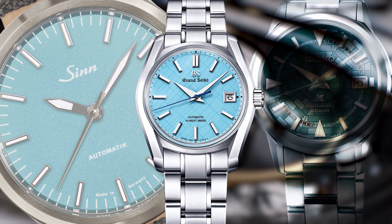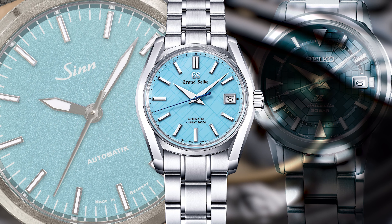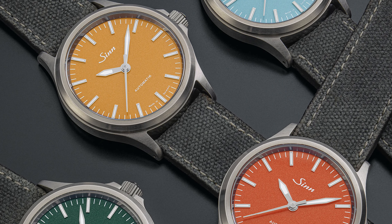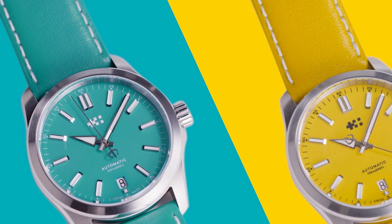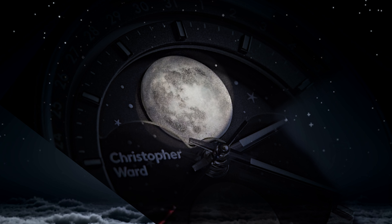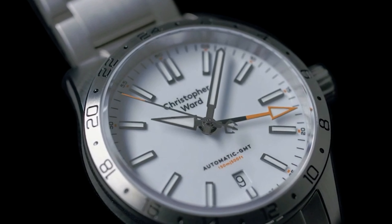I just don't understand this fascination that watch companies seem to have with limited editions lately. They come up with great colors on good or great designs, and then you just can't get them. Showing me a watch that I really like but can't have doesn't make me want to buy one of your other models more. Though, admittedly, I do really like some of your other designs as well. 200 was just too few.